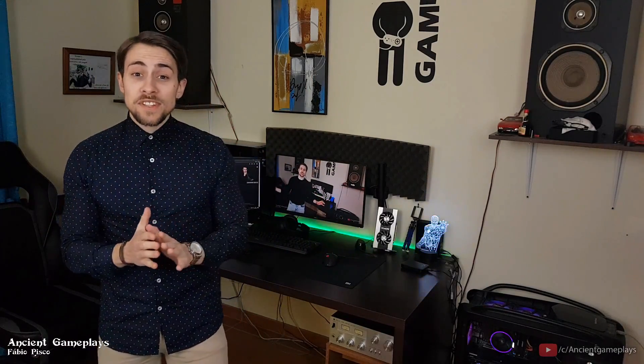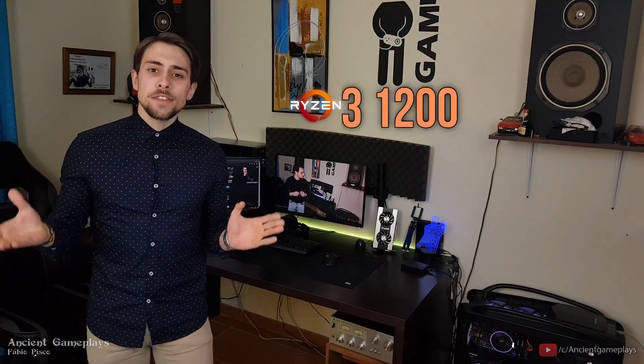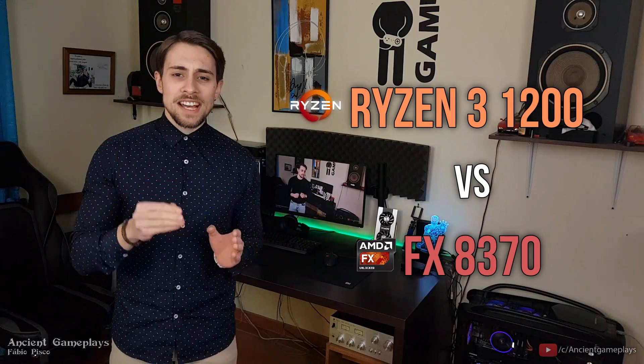Hello guys, Ancient Gameplays, I'm Fabio Pisco, and today I bring you a new video — an awesome video about CPU power. This time with the Ryzen 3 1200 versus the old AMD FX 8370.